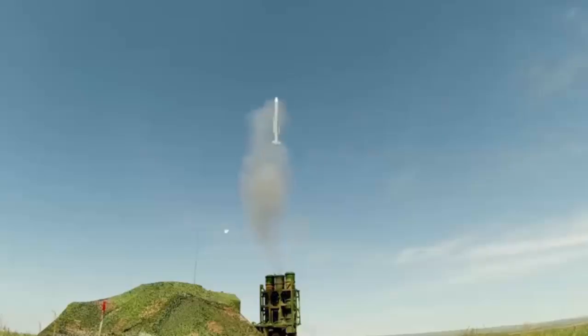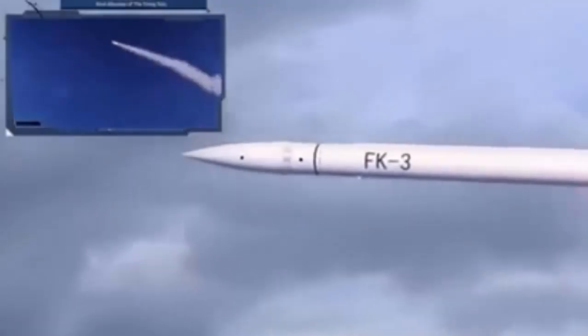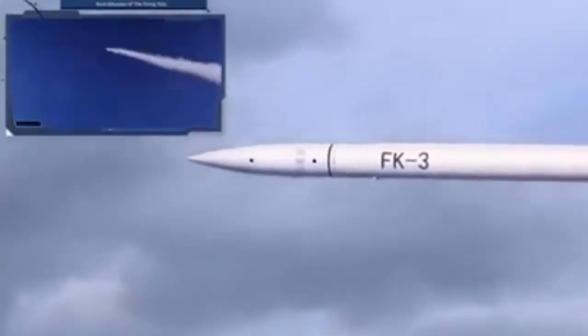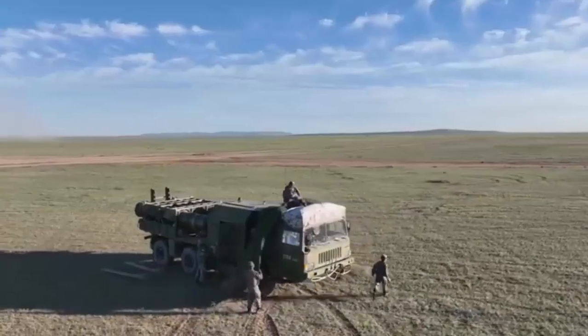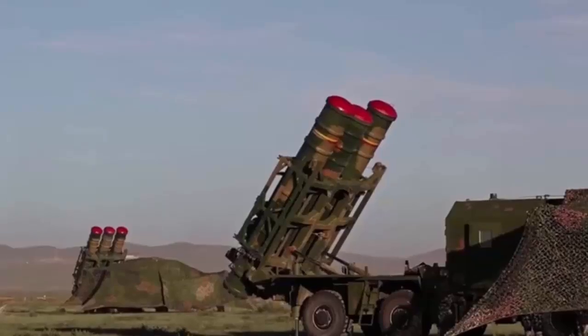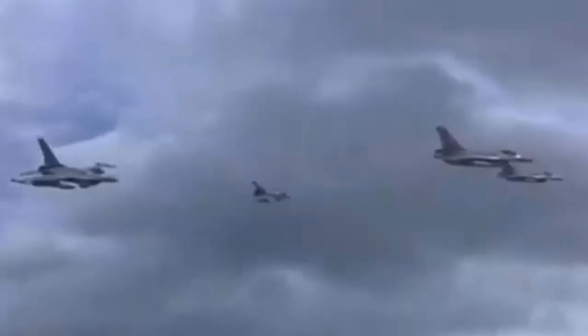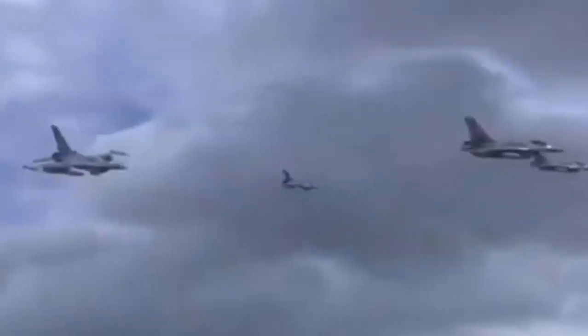The HQ-22 system was publicly unveiled at the 2016 China International Aviation and Aerospace Exhibition and entered service with the People's Liberation Army Air Force around 2019. It was designed to replace older, less capable systems and to offer China a cost-effective but highly capable medium to long-range air defense layer comparable in function to US Patriot or Russian S-300 missile systems, though with some operational differences and advantages in electronic warfare resistance.